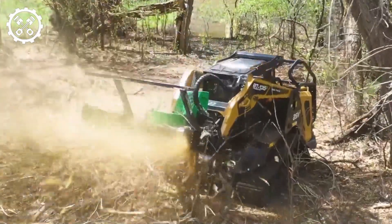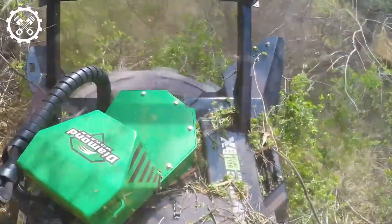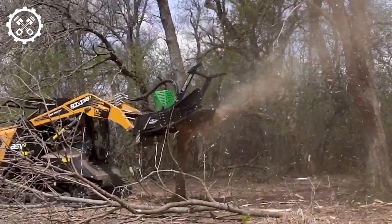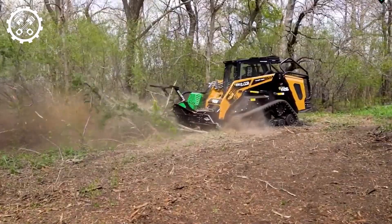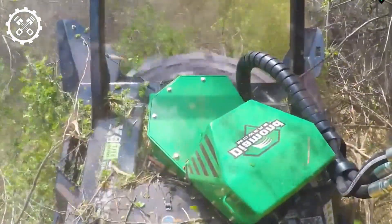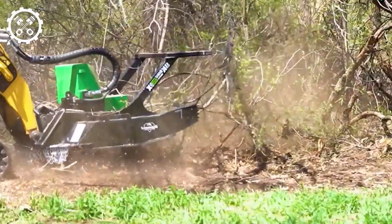The seamless synergy between the Diamond Disc Mulcher and the Deere 333 grams excavator ensures rapid and efficient cutting performance. This combination minimizes the risk of wildfires by eliminating densely vegetated areas that pose potential hazards.